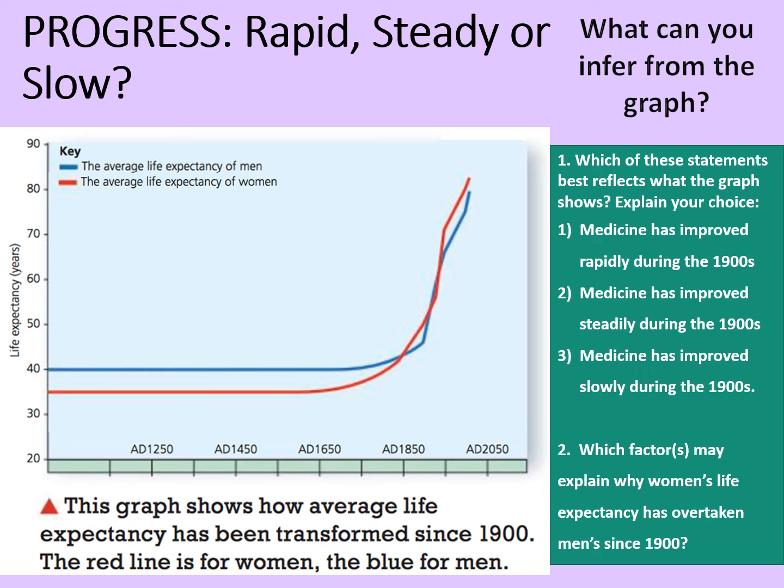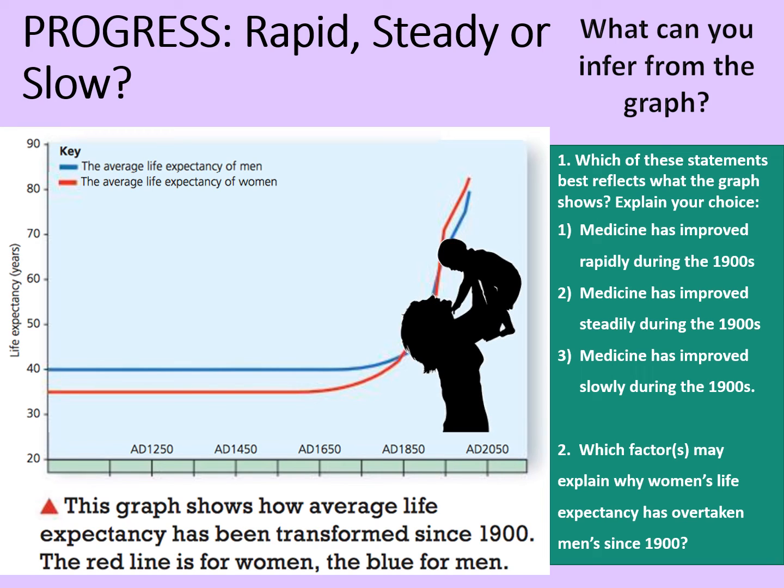But which factors might explain why women's life expectancy has overtaken men's since 1900? If you want to ponder that for a moment, you can pause the video here. Well, the statement that best reflects what we see in the graph is absolutely that medicine has improved rapidly during the 1900s. That's why that graph seems to climb so very rapidly when we get up to the end stages of it.